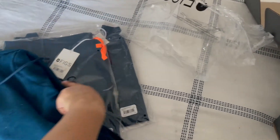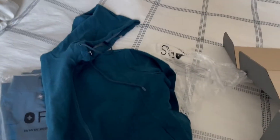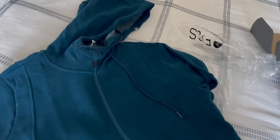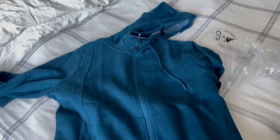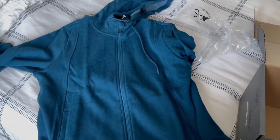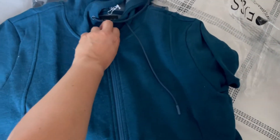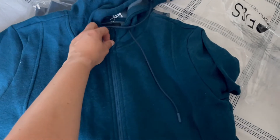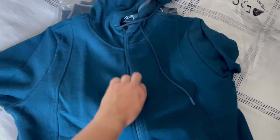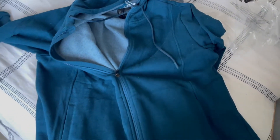I've actually been purchasing an extra large just because I want more room. I don't like my scrubs too tight, and I can run anywhere from a large to an extra large. I used to be able to fit a medium in figs, but now they would be too tight and I would just be too uncomfortable. I do love the colors of figs and I love the quality of their jackets.